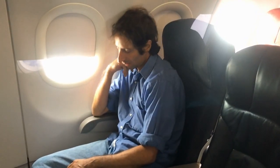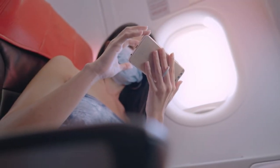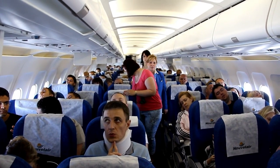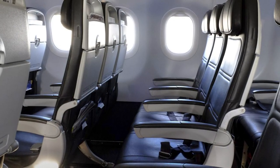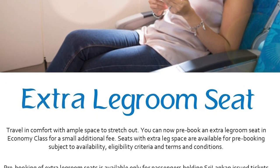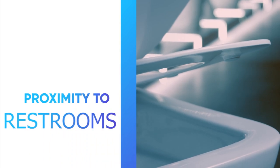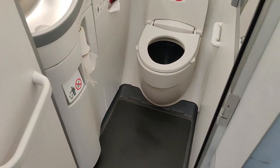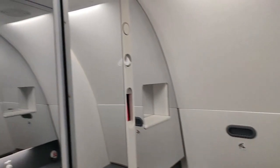When selecting your airline seat, there are several key factors to consider that can greatly impact your comfort and overall flight experience. For options within economy class, first consider legroom — if you're tall or on a long-haul flight, extra legroom can make a big difference. Look for seats labeled extra legroom or those in exit rows. Proximity to restrooms is another important factor; while being close to the restroom can be convenient, it can also mean more foot traffic and noise, so consider what's more important to you.